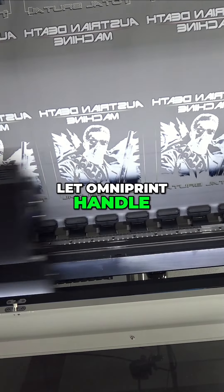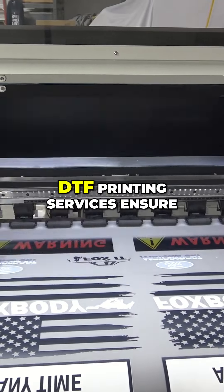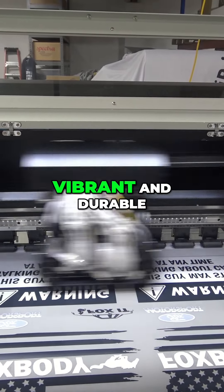And here's where the magic happens. Let Omniprint handle the printing for you. Our high-quality DTF printing services ensure your designs are vibrant and durable.